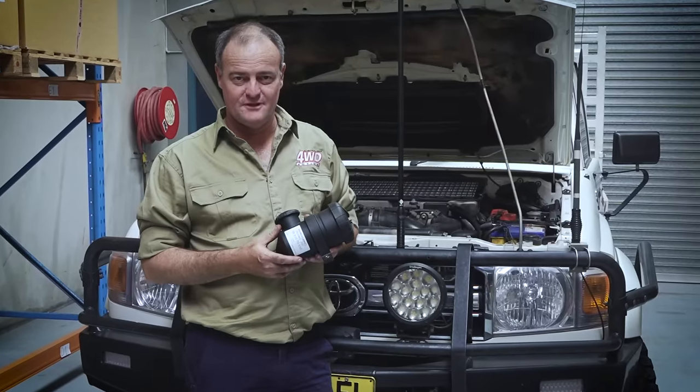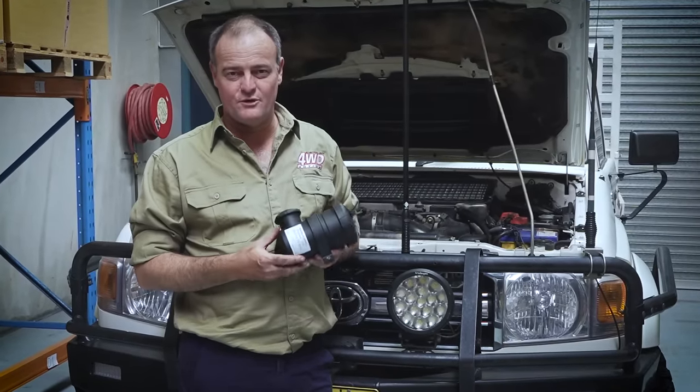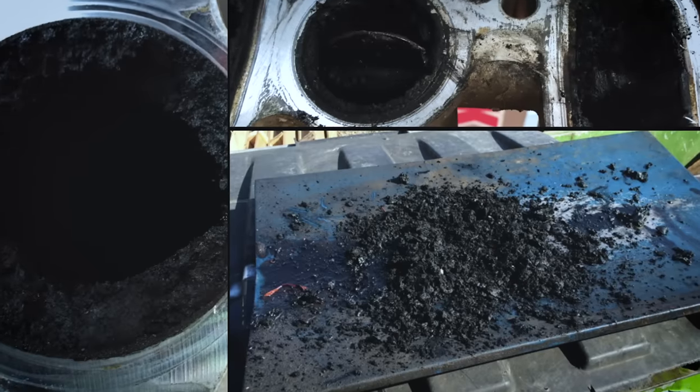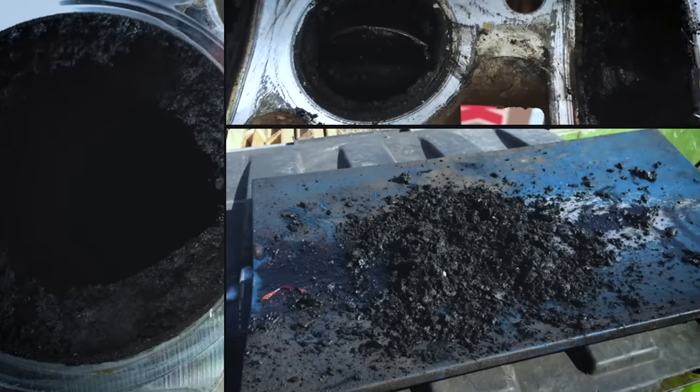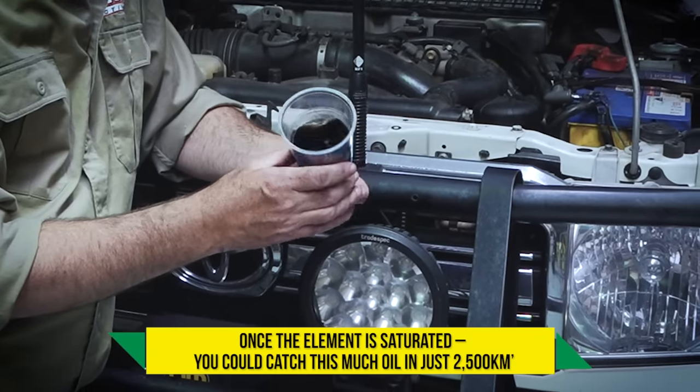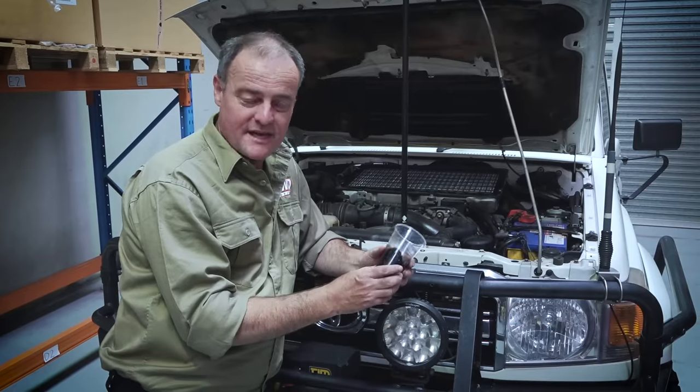If you own a common rail diesel, this is probably the most important mod you can make. Without a catch can fitted to your common rail diesel, your intake system will most likely look like this after around about 100,000 k's depending on the model. Look how much oil we've caught in the ProVent catch can on this 79 series V8 after just two and a half thousand k's.